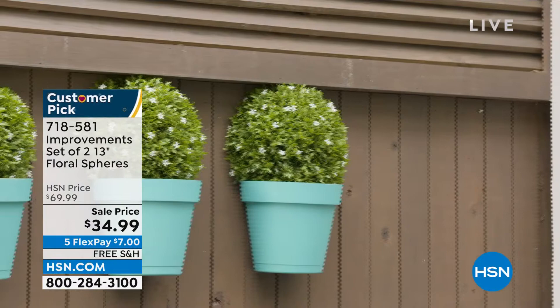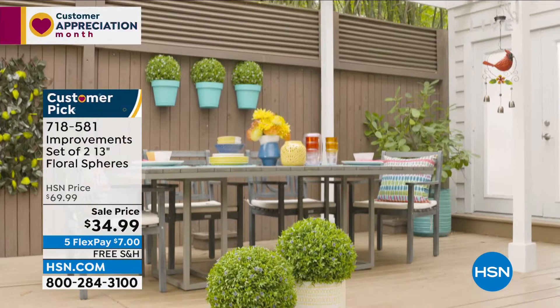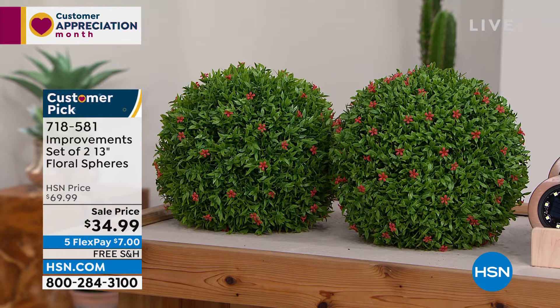You can split them in half so you can actually create four spheres that look complete if you want to. They're on sale tonight. We also have five flex pay on all of our gardening goodies today, so you can spread your payments out over five months.